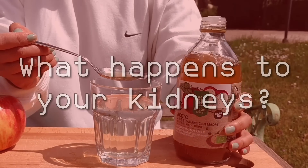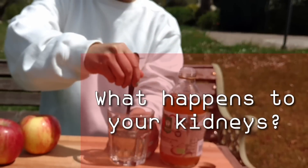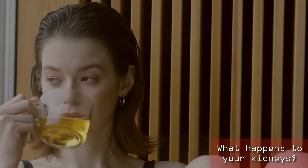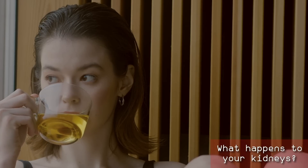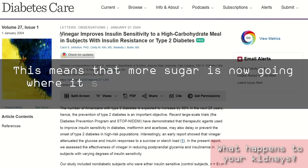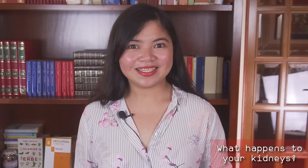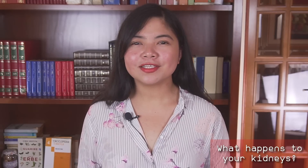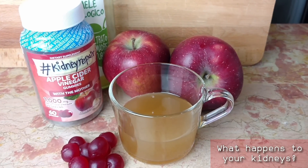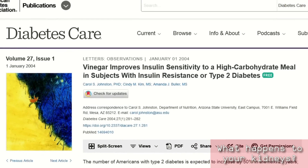What happens to your kidneys when you start drinking 2 tablespoons of ACV a day? First of all, if you have diabetes, your kidneys will be protected from blood sugar spikes. When you drink a tablespoon of ACV before a meal, it will help improving your insulin sensitivity. This means that more sugar is now going where it should, and it's not going around your body damaging organs. Several studies have associated regular ACV consumption with lower blood sugar levels and improved insulin sensitivity up to 34% better, which is frankly amazing.